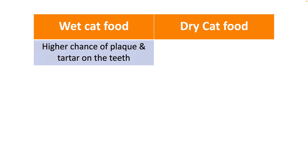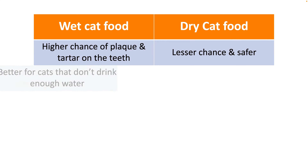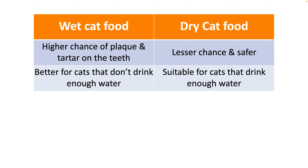If we look at the pricing of wet versus dry cat food in general, wet cat food is more expensive. One of the cons of wet cat food is the buildup of plaque and tartar on the teeth. Unless the teeth of cats are regularly cleaned, this can lead to dental and gum problems over a period of time. Dry food is safer in this aspect.